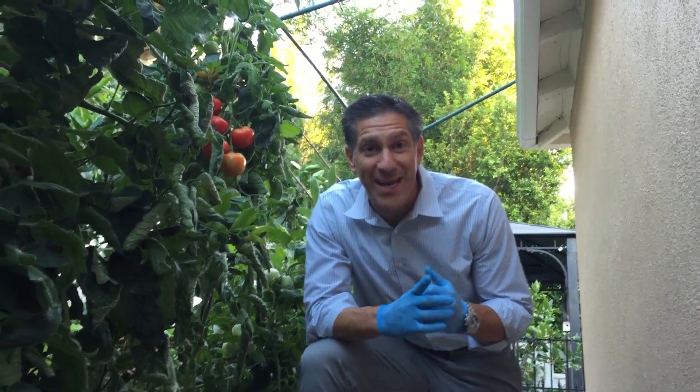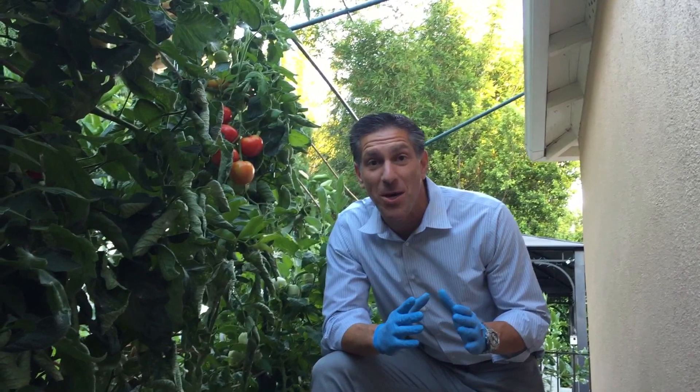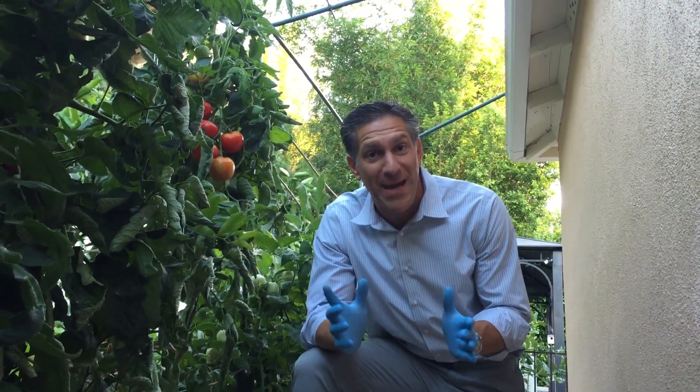Hi, I'm Charles Malky, biologist and plant expert with Ivory Organics 3-in-1 Tree Guard Paint. Today we're talking about tomato diseases and pests.